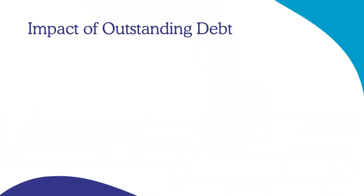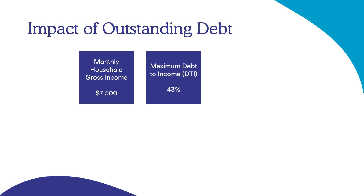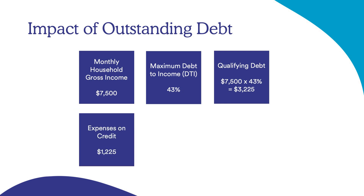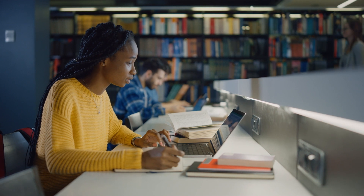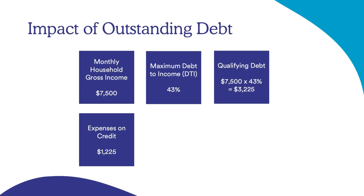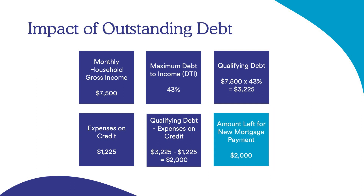Now let's look at the impact of outstanding debt. Take your household gross income and multiply it by 43%, which is the maximum debt-to-income ratio for a standard conventional loan. Then look at your credit report and calculate all of your expenses on credit. Subtract those expenses from your qualifying debt amount, and what's left is how much mortgage payment you can qualify for.